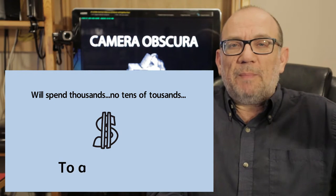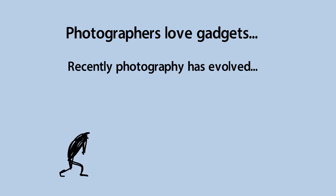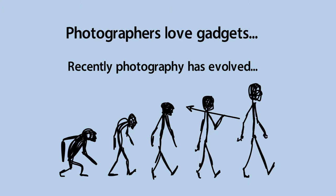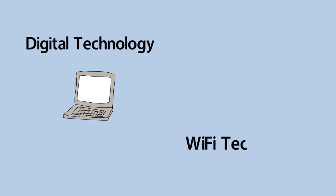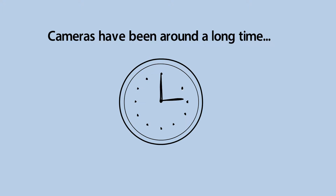People always like new gadgets, but recently camera technology has evolved into something that would not even have been imaginable 20 years ago — digital technology, all sorts of amazing Wi-Fi technologies built into our cameras. Camera evolution has been around for a while, but the camera itself has actually been around, believe it or not, and most people don't know this, for probably around 2,000 years. The camera obscura was around for a millennia, if not longer.